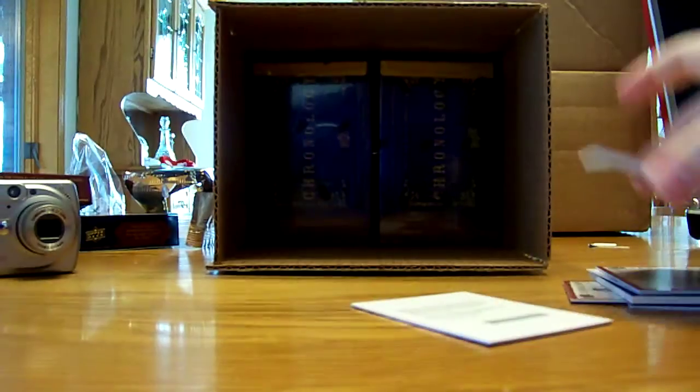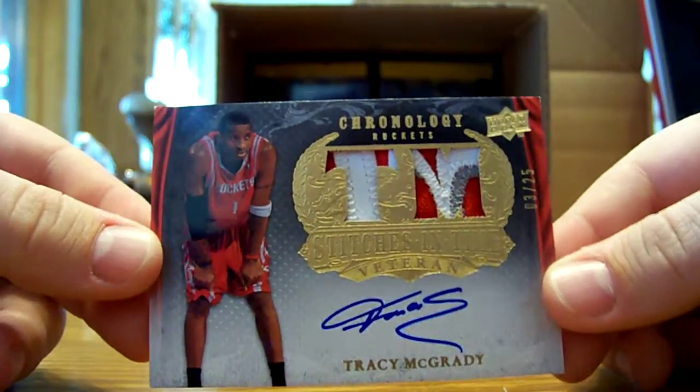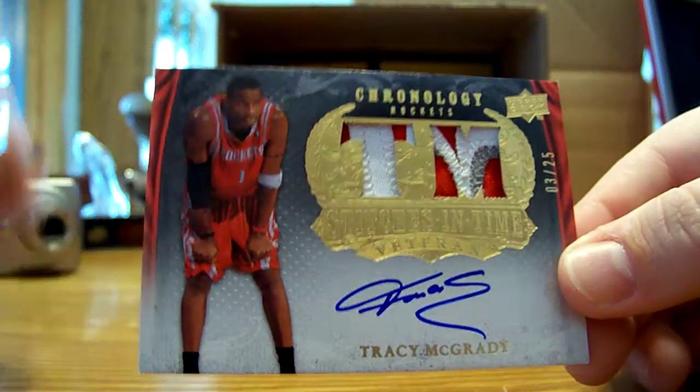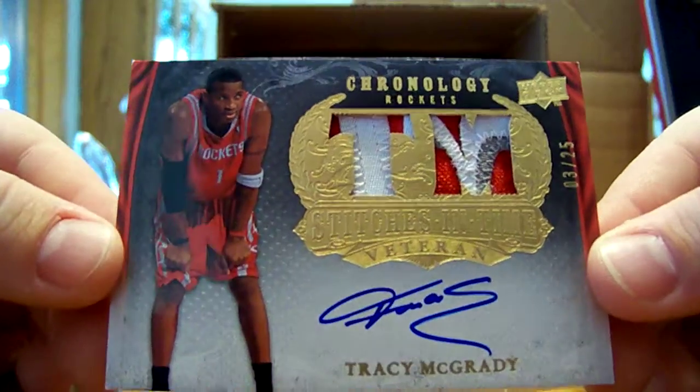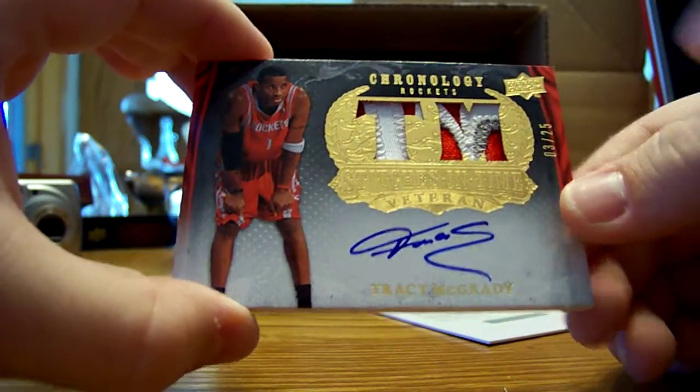Pretty sick box. Let's show that T-Mac one more time — really really cool card. I didn't even know he was in the set with an auto, but wow, that's awesome. 3-color patch on the right, 2-color on the left — but that's part of the name plate and that's part of the team name off the front. 3 out of 25, on-card. It almost looks like it says T-Mac even with the patches.